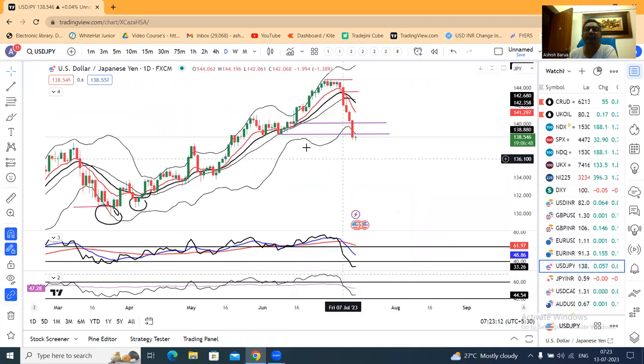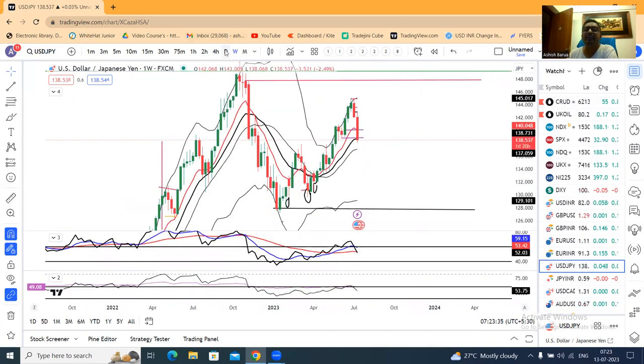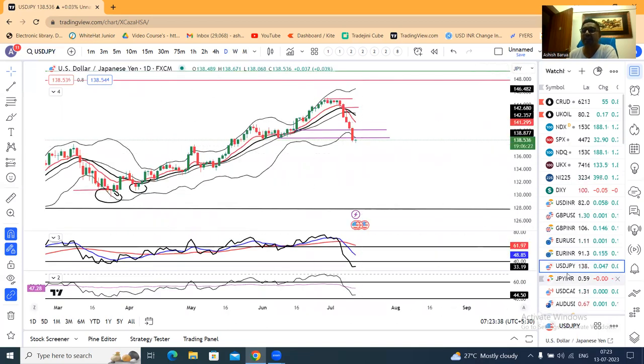Dollar/Yen — as per expectations, for the two targets: first target was 141.40, the other target was 139. Both targets smashed. The daily RSI came below 40. That being the case, what do we need to do? Dollar/Yen — sell it.